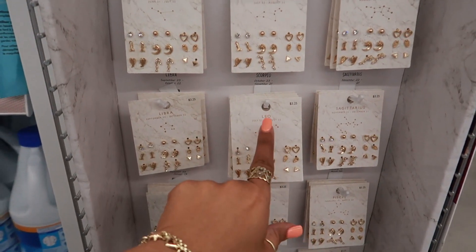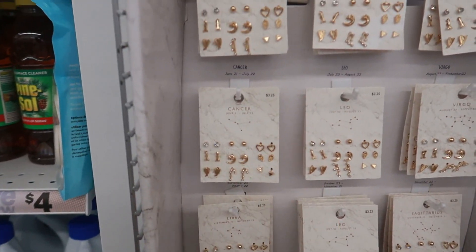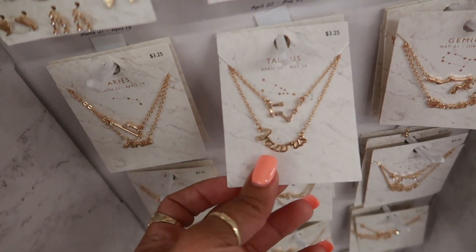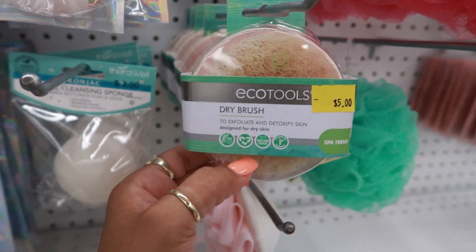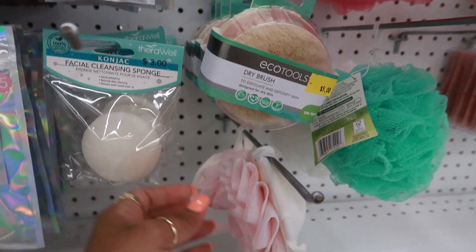All these earrings — $3.25. These are by like Horoscope. So Leo, Libra, Cancer. And then they have the little name on it — Aries, Taurus. They have an EcoTools dry brush. I wish I would have saw this for $5 before I bought mine at Ulta, but they have them here right now.